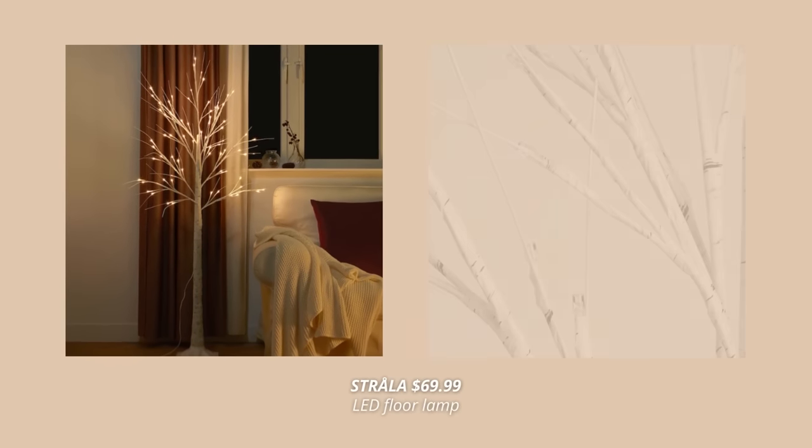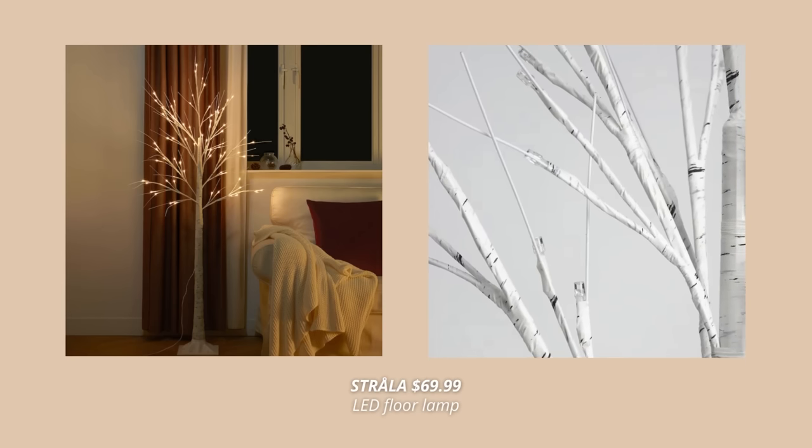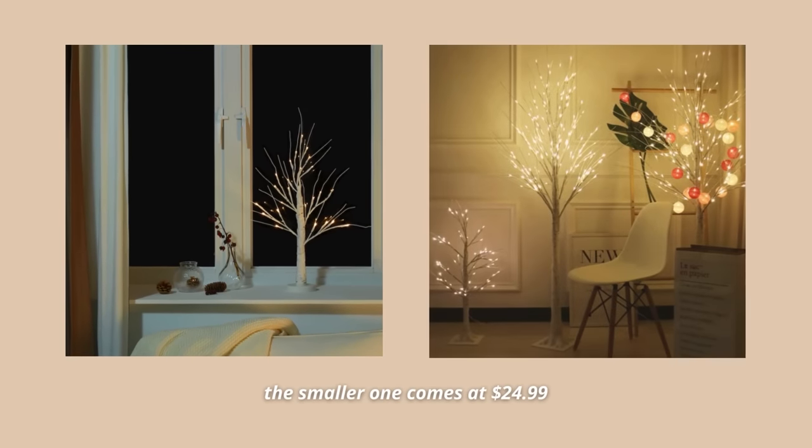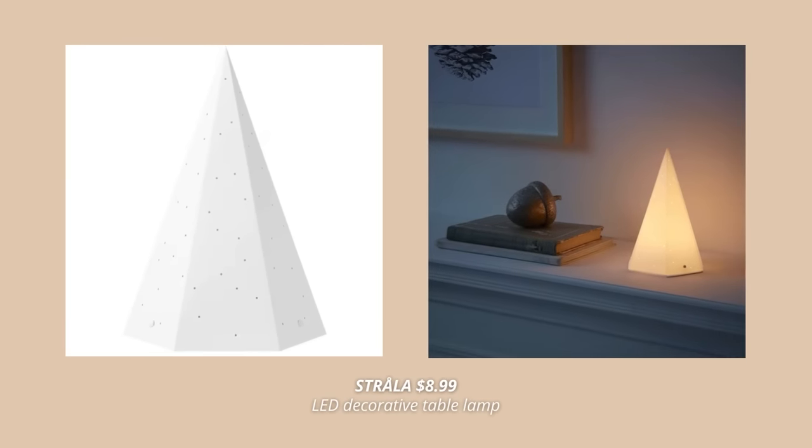Now, if you're anything like me and you want to keep your Christmas decor more minimalistic, then this one is just for you. This LED floor lamp is reminiscent of a birch tree and it looks so lifelike. It comes in two different sizes — the smaller one for $24.99 and the larger one for $69.99. Another one is this battery-operated one that's so simple, yet adds so much interest and coziness to the space.